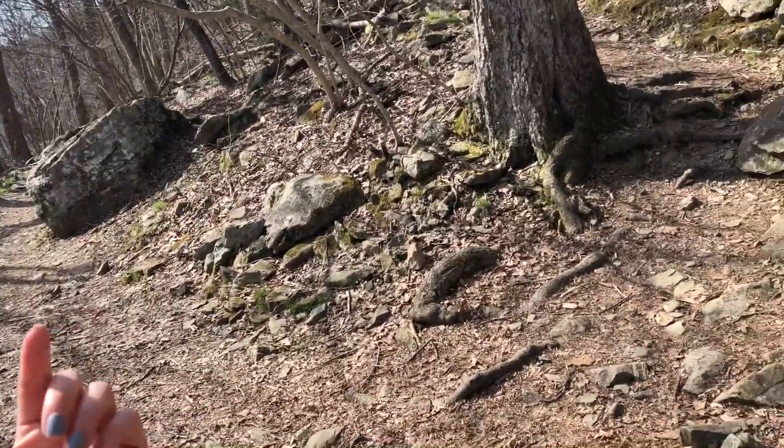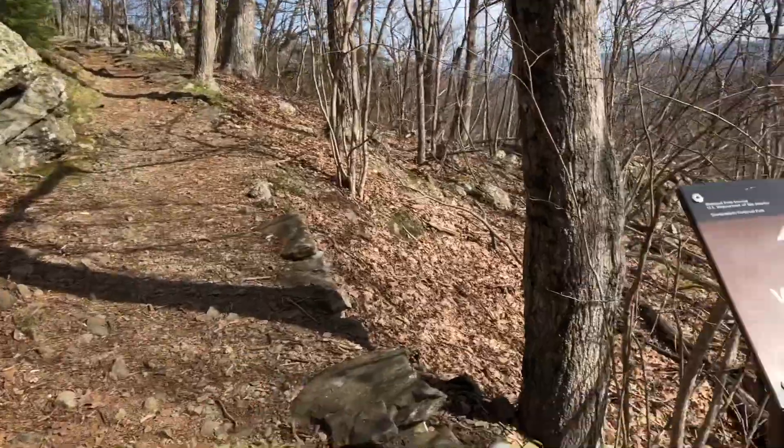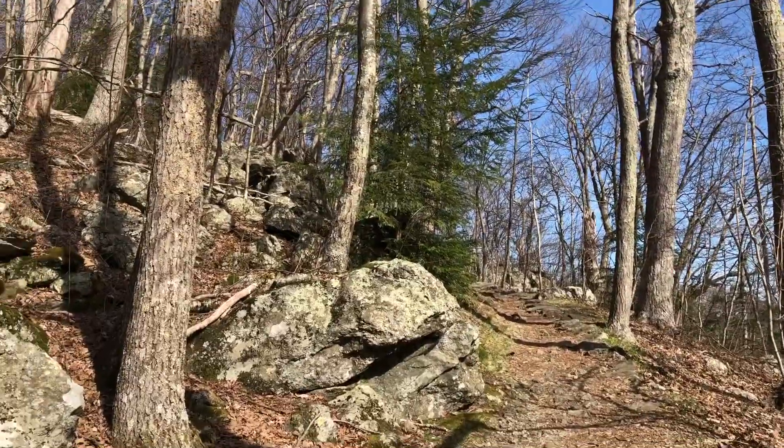So after you walk up this hill you come to a post, and 180 yards ahead is the viewpoint. This would be great to do as a leg stretcher or just a short little hike. You don't need a backpack for this one.